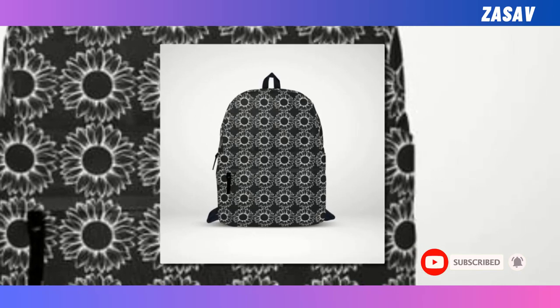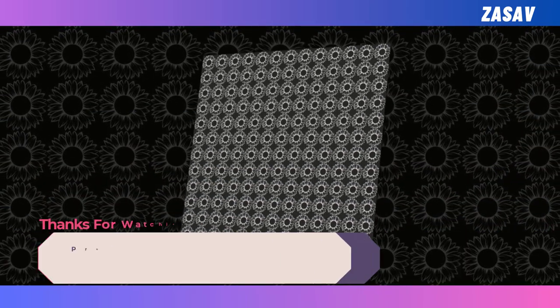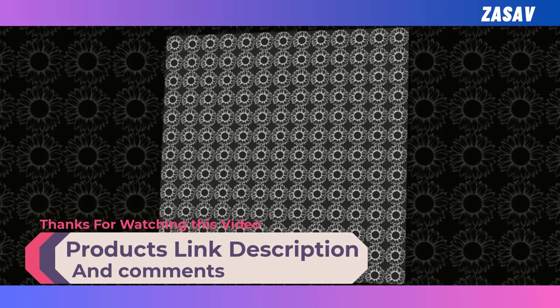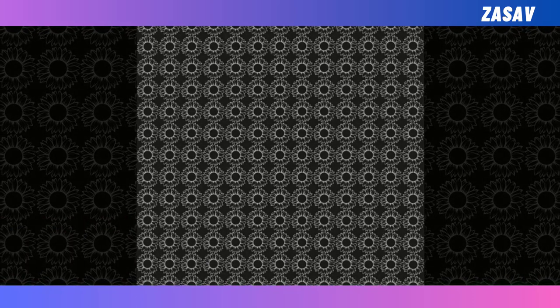And let's not forget its super fun design, featuring unique patterns that are sure to make you stand out from the crowd. Whether for schoolwork or everyday adventures, this backpack is a must-have accessory. So why wait? Elevate your style and functionality with the Sunflower Flower with Black Backpack today.